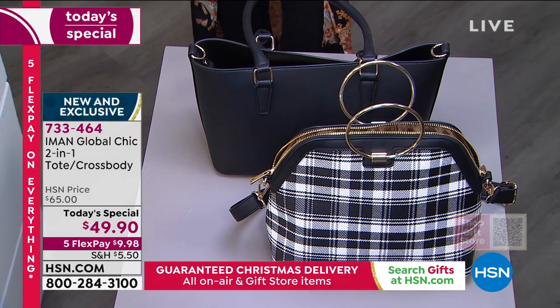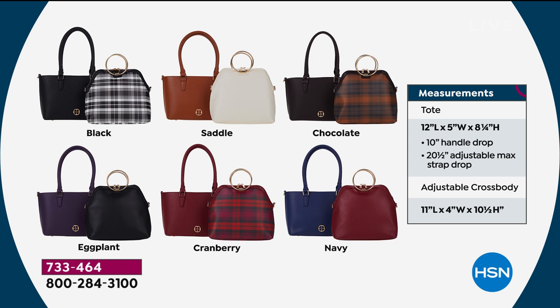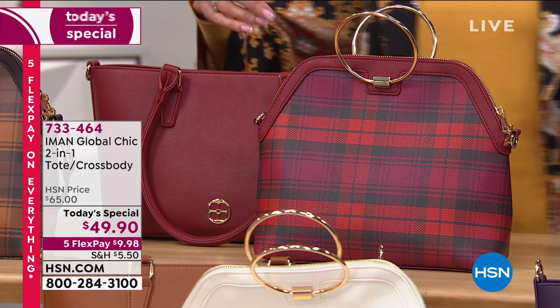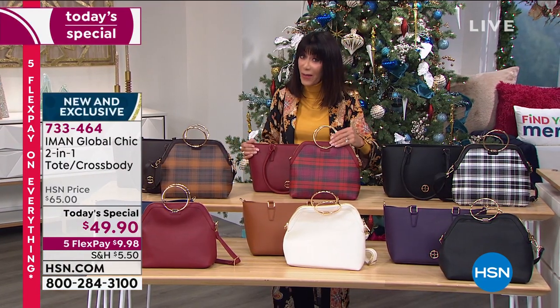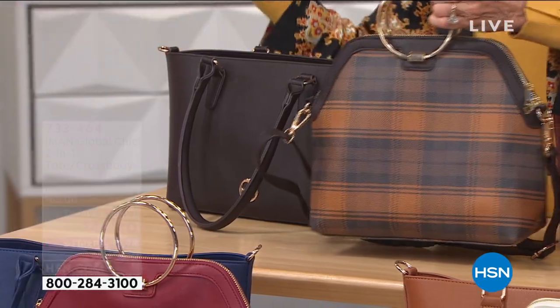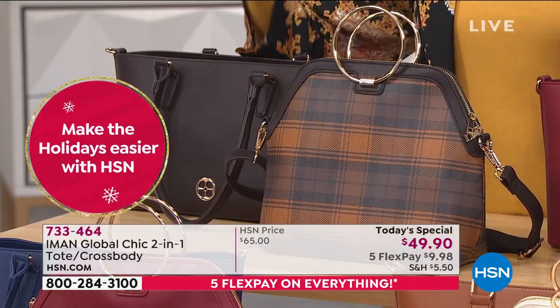Let's go through all the color choices again. We would love to hear from you — we're streaming on Facebook. The black was the first I showed you. The cranberry is flying already — when this happens at midnight, you know that later in the day certain colors won't be here. So if you're thinking about the cranberry, do it. The chocolate — that gorgeous chocolate I bought — just moved into the lead. I think it is so sophisticated.